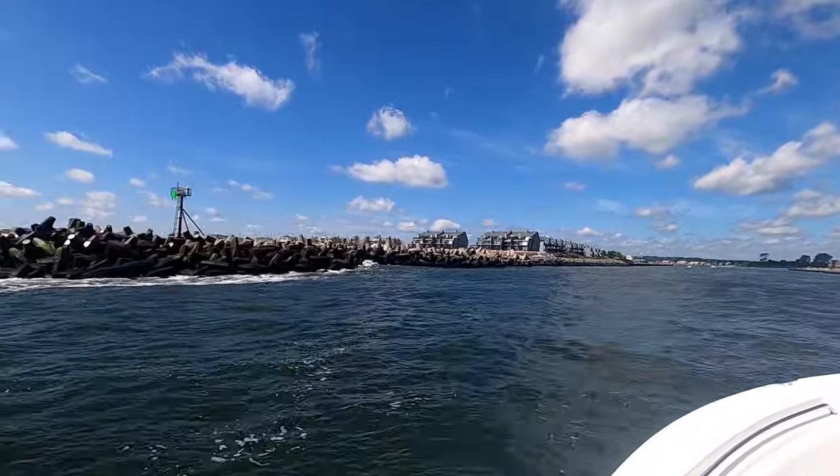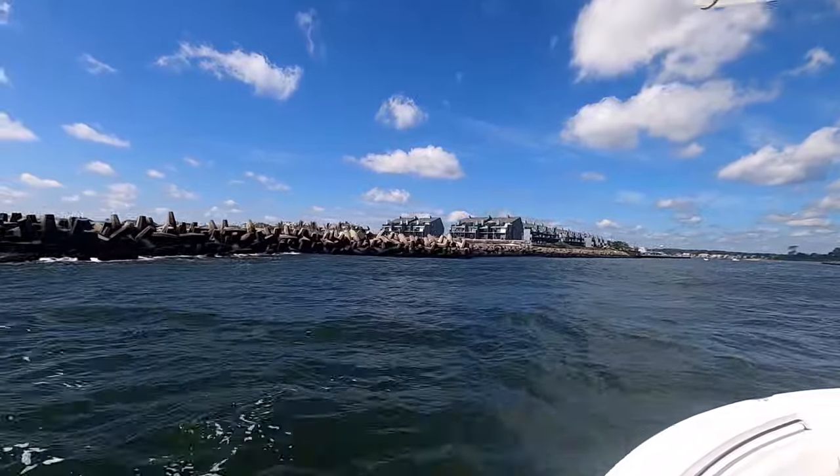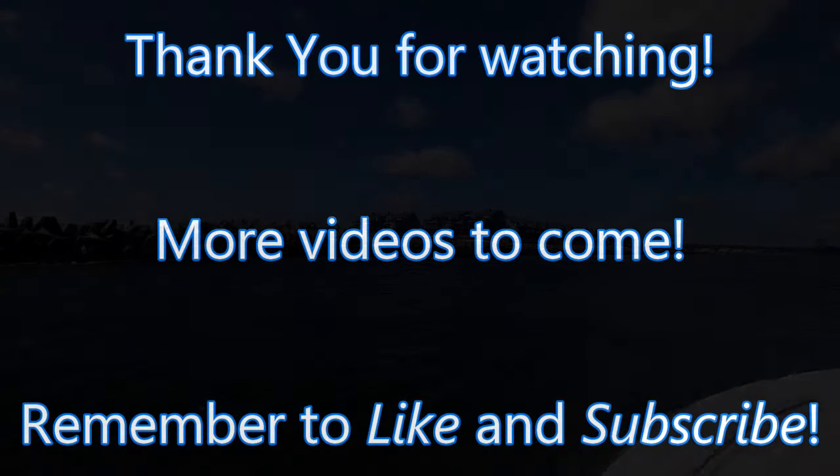So that was a nice little two-hour trip. It's always nice to get out there any chance you get. I hope that you enjoyed the video, and remember to like, subscribe, and come back for more action. Thank you very much.